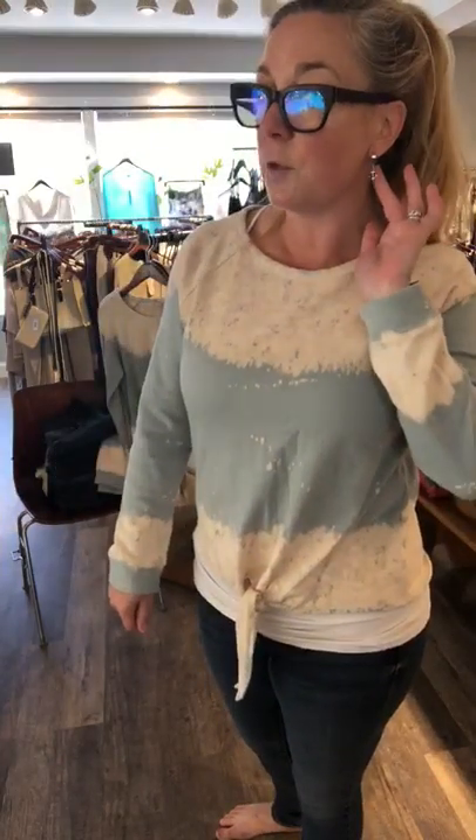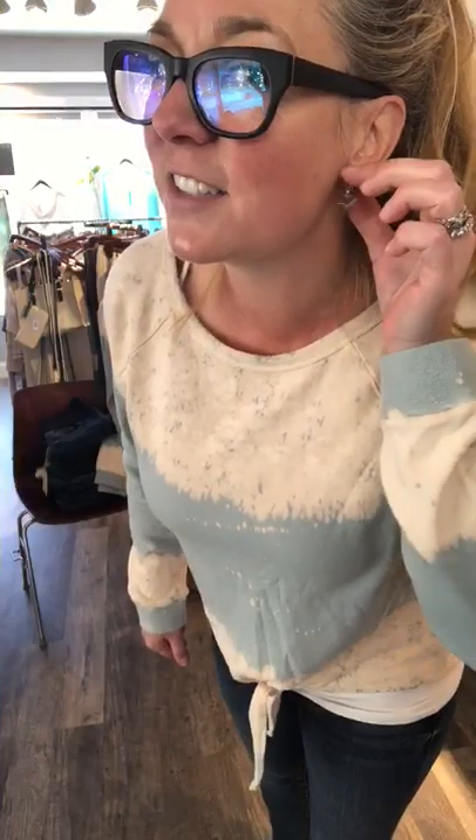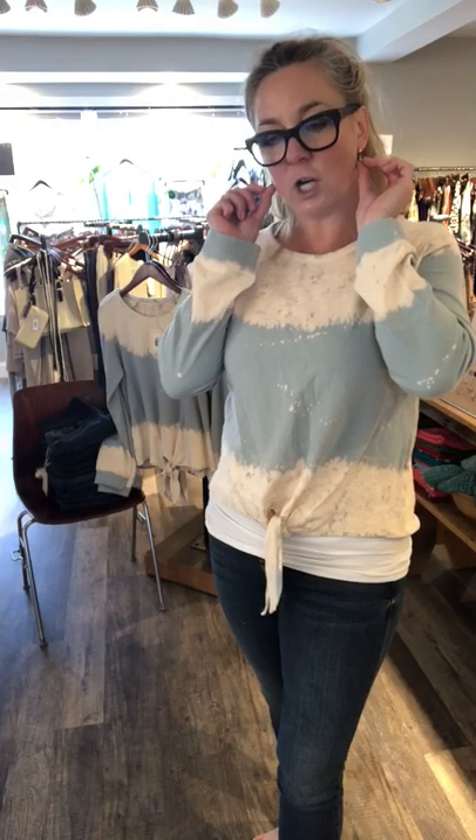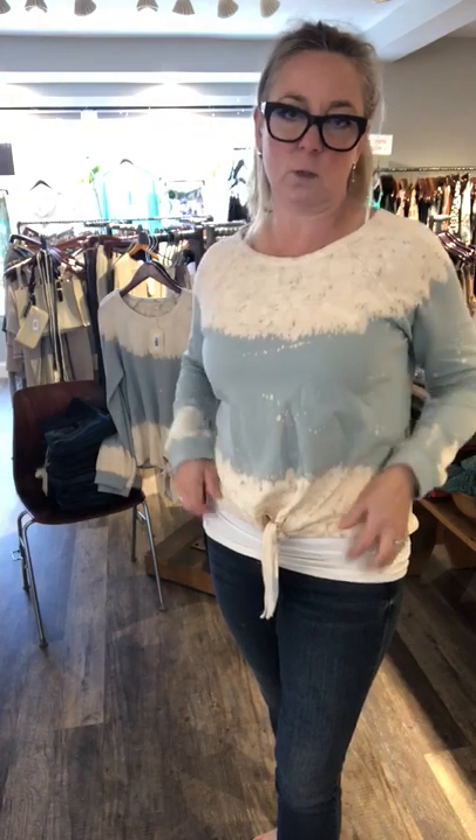The earrings I'm wearing today are these cute little anchors. They are stainless steel and they're $24. I'm so used to wearing huge earrings so this is a little different, but they're nautical with the anchor yet also really cool and hip with the stainless steel. Alright, that's it — have a good one, bye!